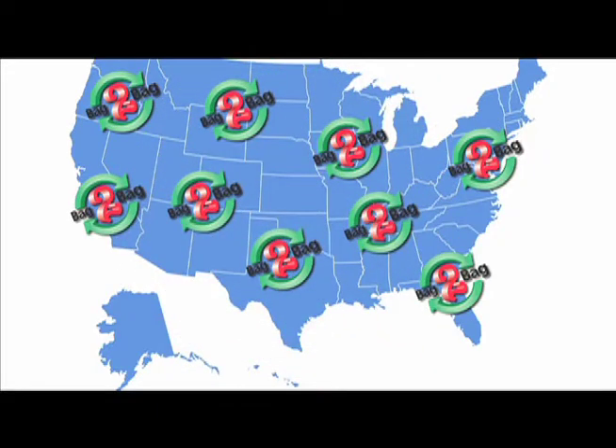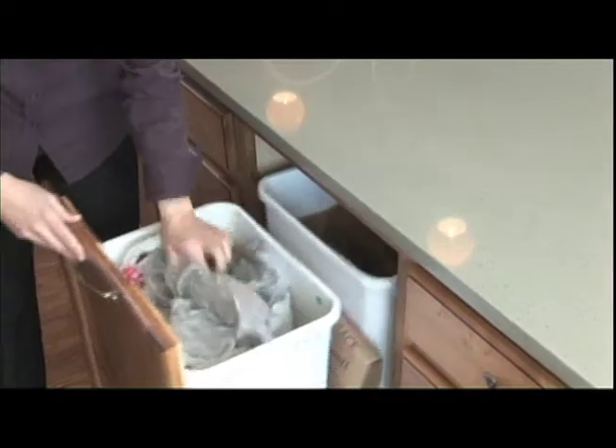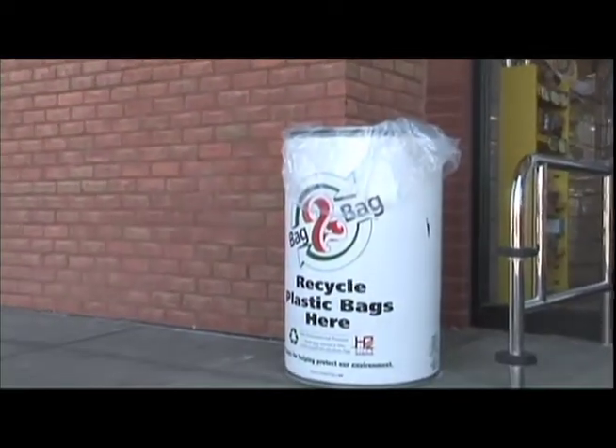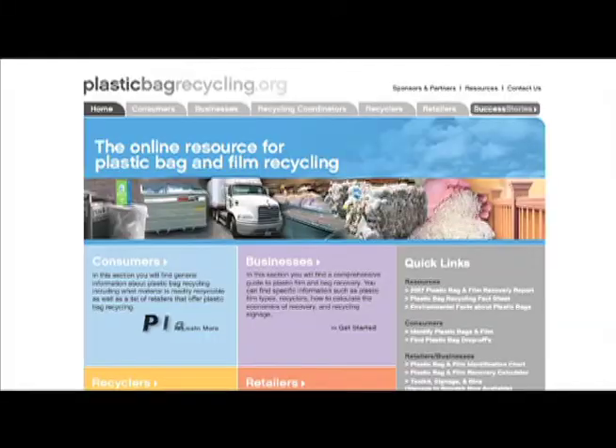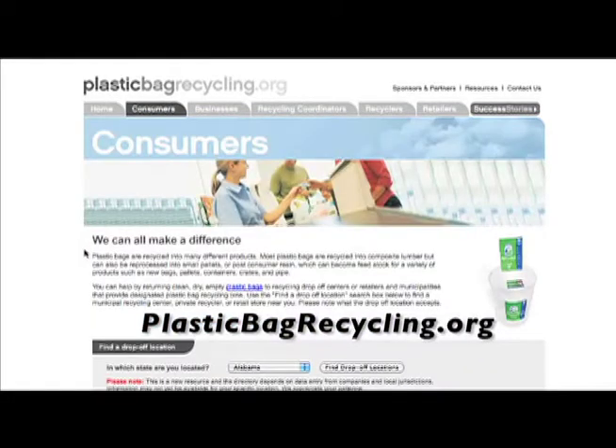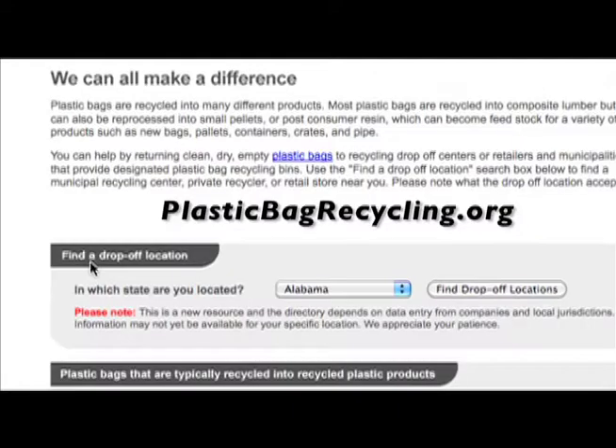The bag-to-bag program makes plastic bag recycling easy. Bag collection sites are typically located at the front entrance or near the checkout lanes. Go to plasticbagrecycling.org to find a list of local stores that offer drop-off bins for recycling plastic bags, or ask your grocer.